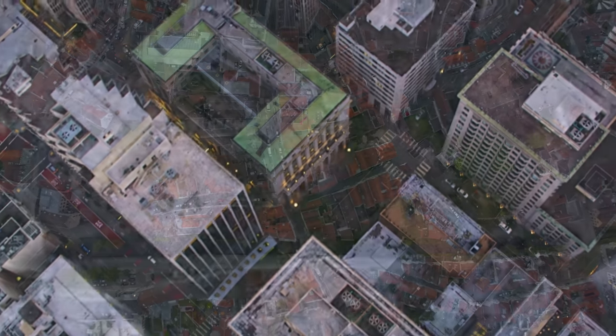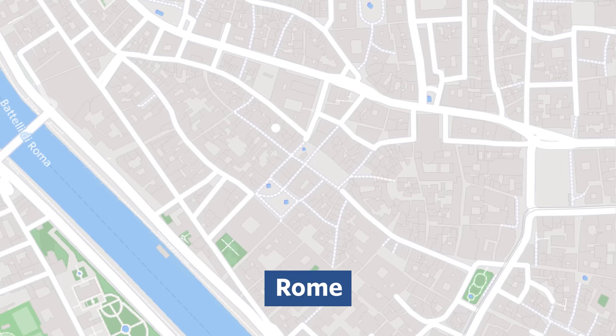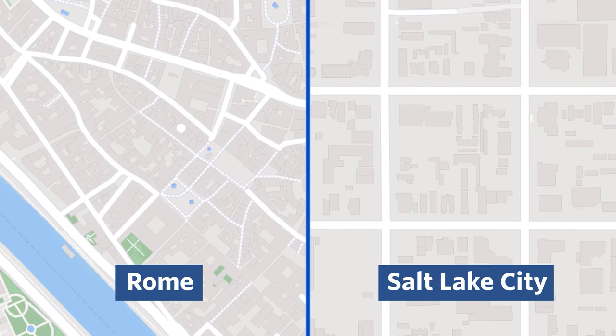US cities are just built different than their European counterparts, and that starts with the street network. This is Central Rome, Italy, and for comparison's sake, this is Central Salt Lake City, USA. These maps are at the same scale. There are some differences.